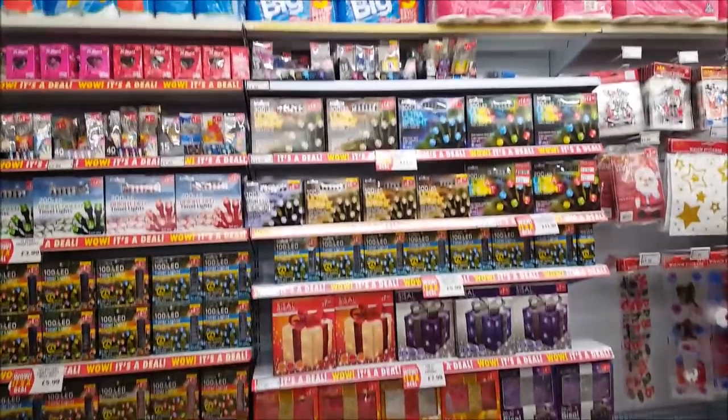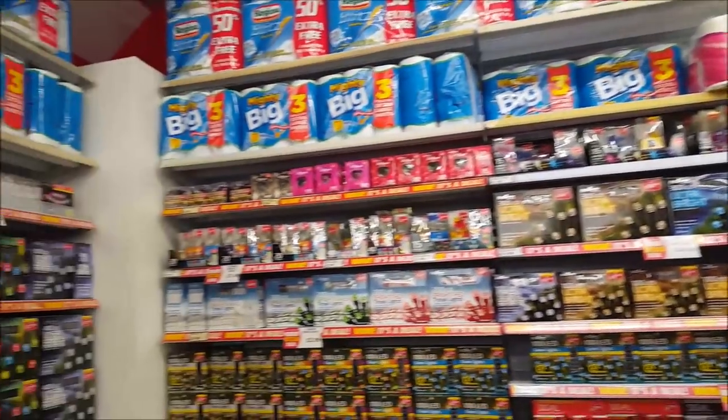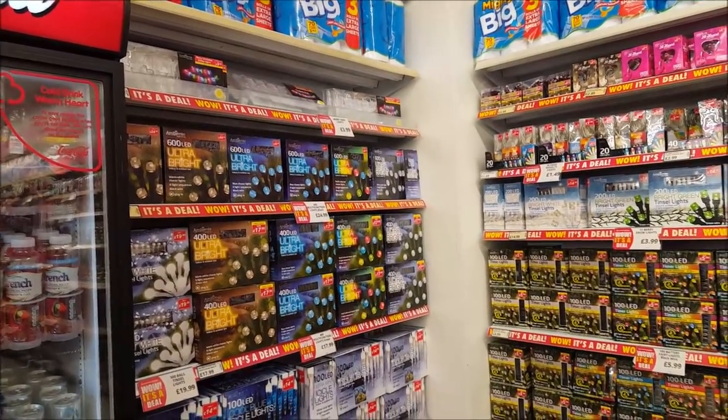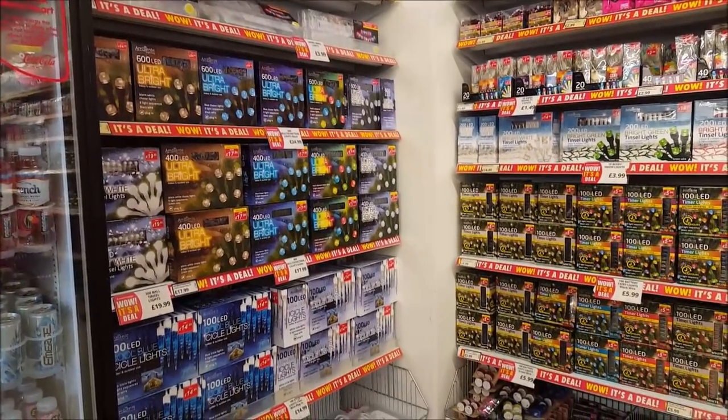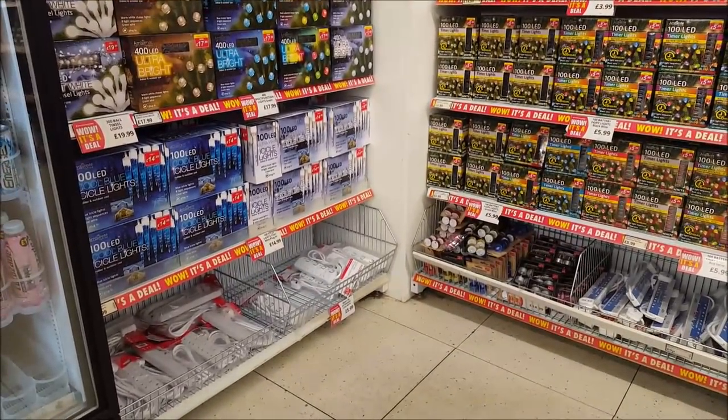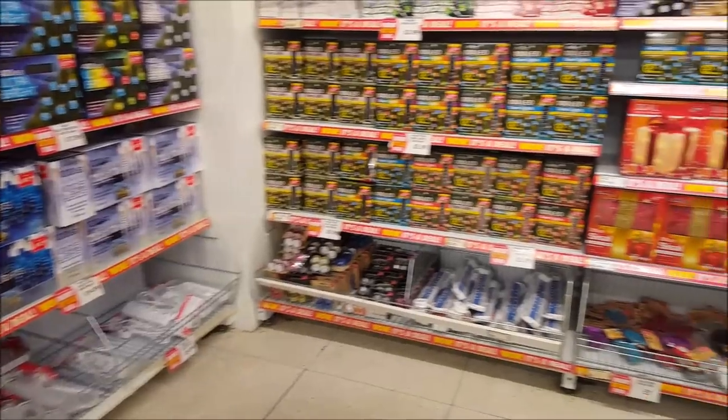They've also got a large selection of different lights. There's some small packets at the top and all the way around you've got 600 multi-function lights for £24.99, some for £17.99, and £19.99. Don't forget the extension leads as well — we often need those at this time of year.